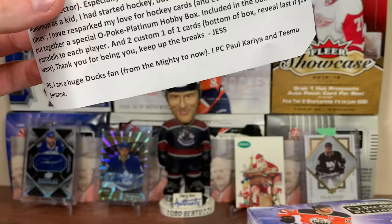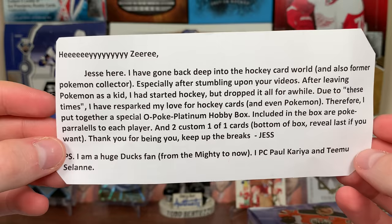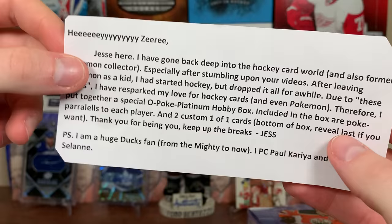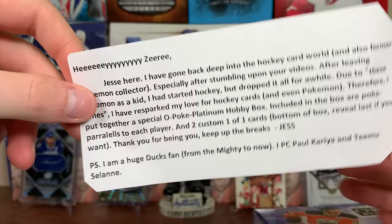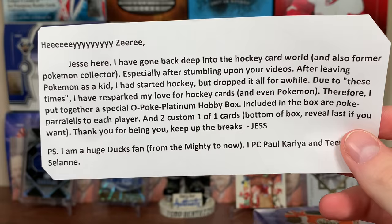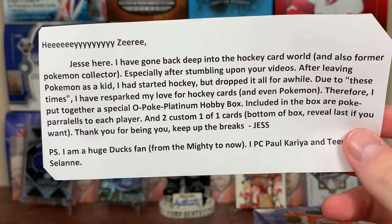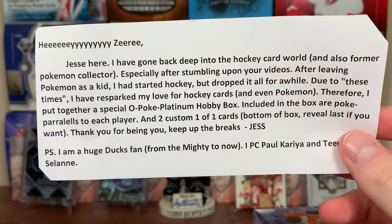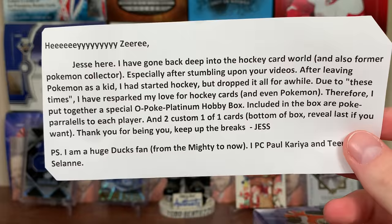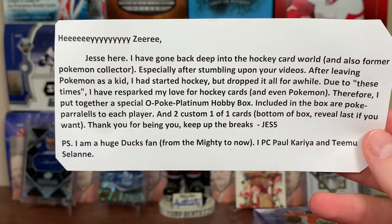The note reads: 'Jesse here. I have gone back deep into the hockey card world — also a former Pokemon collector. After stumbling upon your videos and leaving Pokemon as a kid, I started hockey but dropped it all for a while. I have re-sparked my love for hockey cards and even Pokemon. Therefore I put together a special Pokey-Platinum hockey box. Included are rare Pokey parallels to each player and two custom one-on-one cards. Bottom of the box — reveal last if you want. Thank you for being you, keep up the break. P.S. I'm a huge Ducks fan from the Mighty to now — I PC Paul Kariya and Teemu Selanne.'